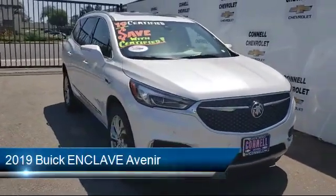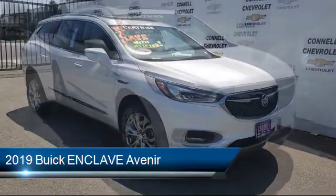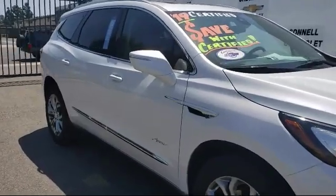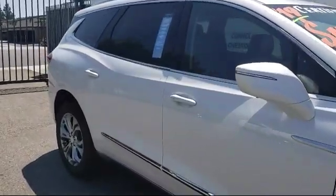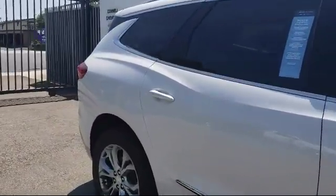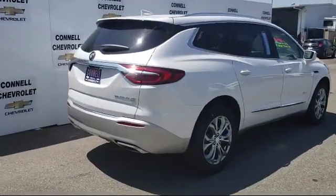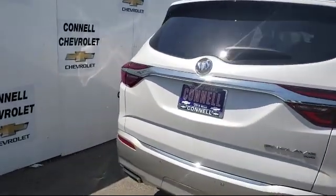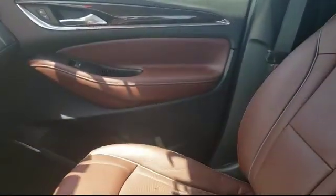It comes equipped with Bluetooth smartphone integration, cross-traffic alert, steering wheel controls, lane keep assist, navigation system, premium sound system, stability control, leather-wrapped steering wheel, MP3 player, climate control, and has less than 10,000 miles on the odometer.